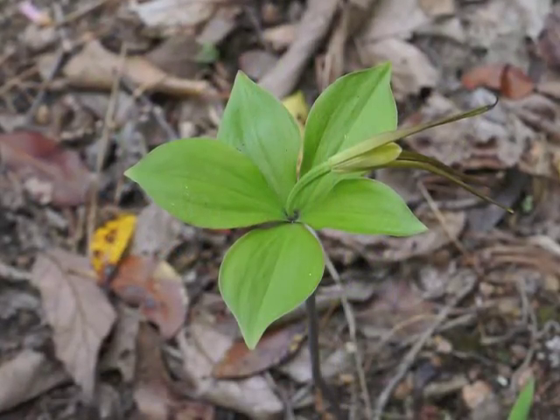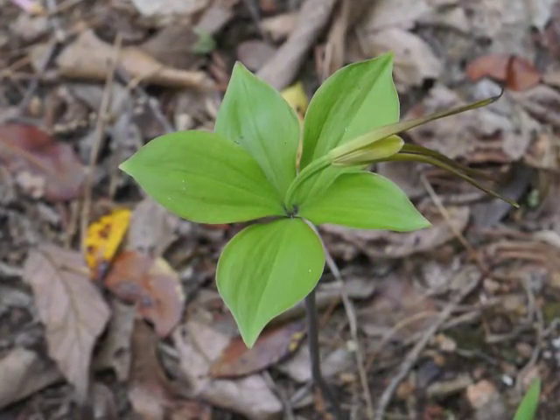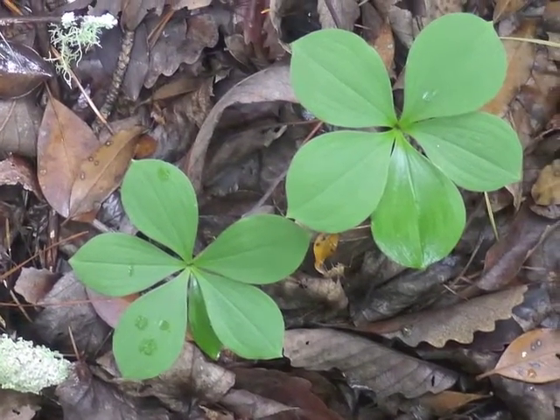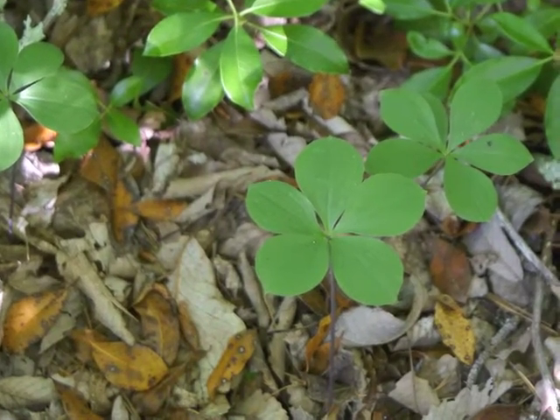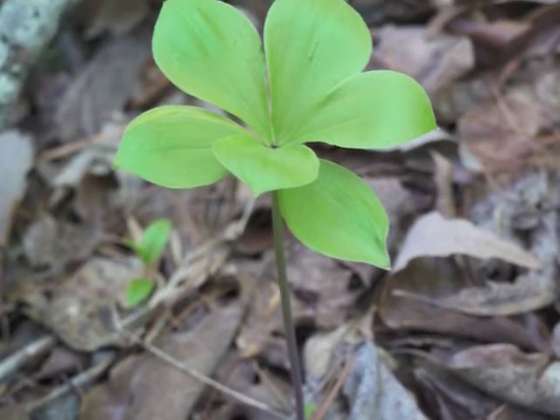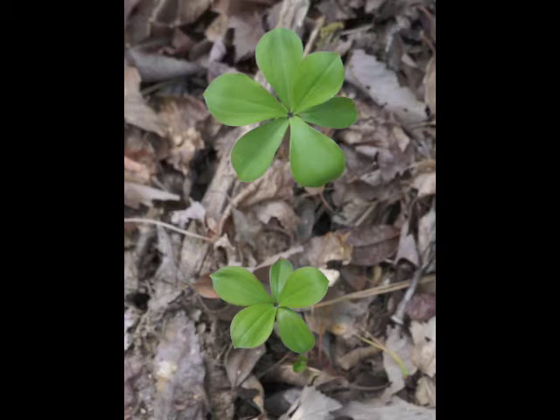After blooming, the leaves expand outwards and downwards. Some Whorled Pogonia plants do not bloom; in those instances, the plant only has a stem with a set of leaves at the top. It's late spring, and individual leaves can be more easily studied. The leaves are definitely whorled, since they all arise from the same place at the top of the fleshy stem.